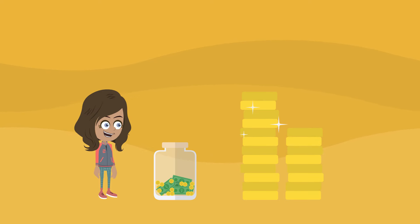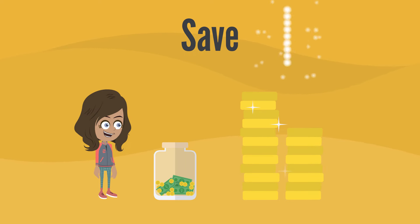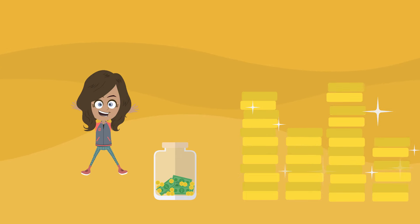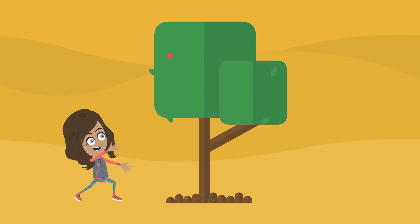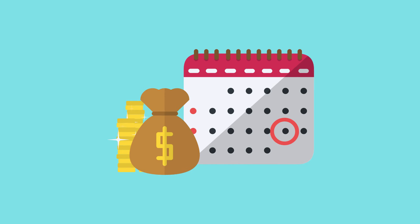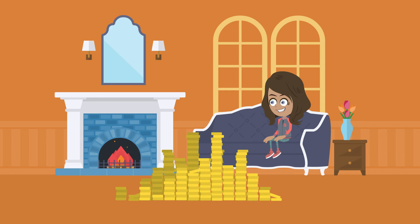There is one more thing you can do with money — you can save it. A bank will pay you money if you leave your money in the bank. It is called interest. Your money's job is to grow while it sits in the bank. The longer you leave your money in the bank, the more your money grows.